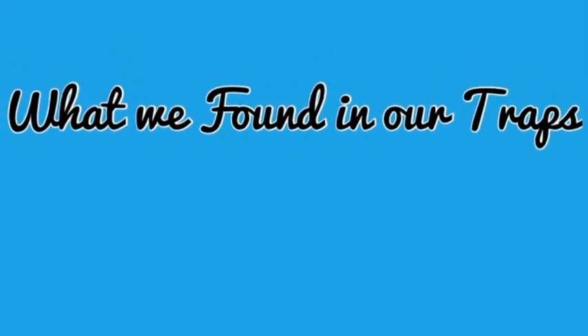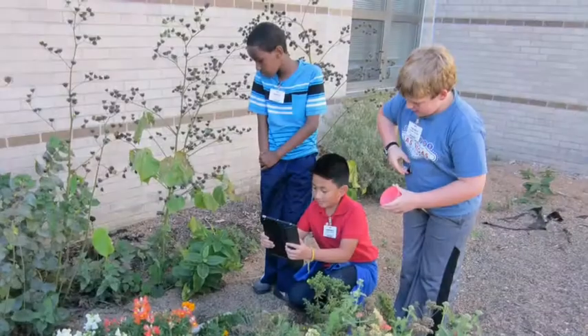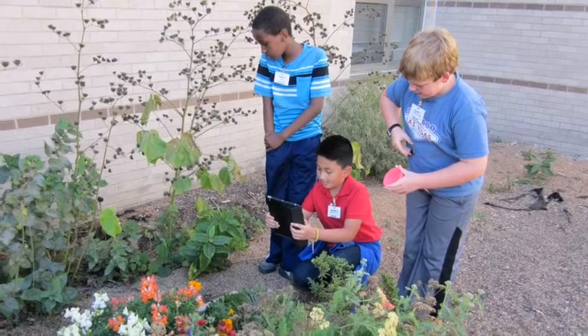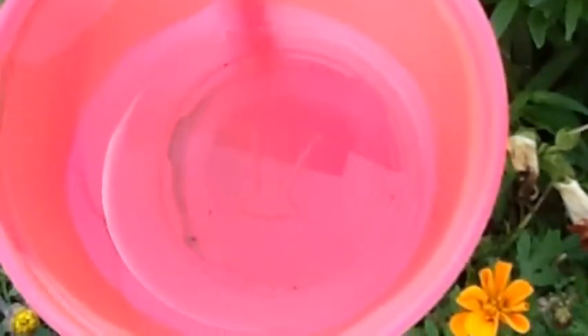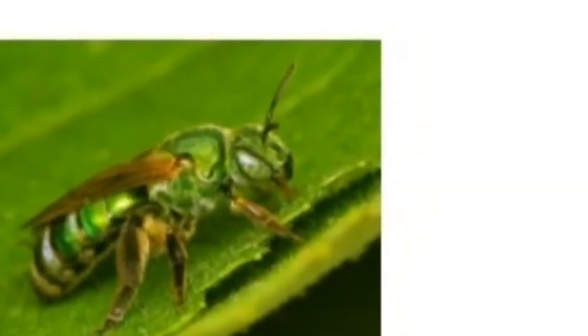What we found in our traps. We found gnats in our traps, so Ms. Jetton gave us a new bee to identify. The bee was a metallic green sweat bee.